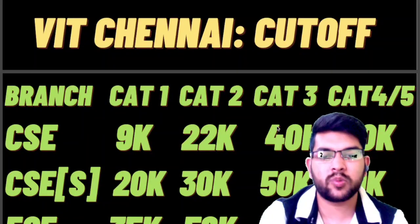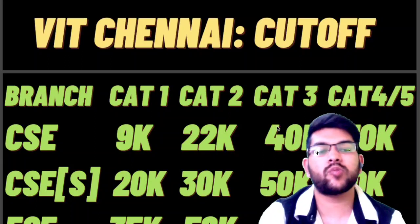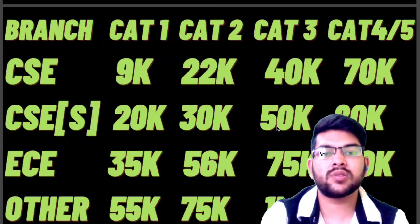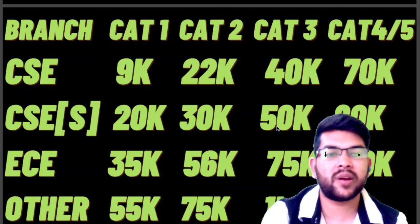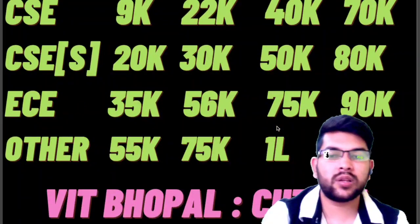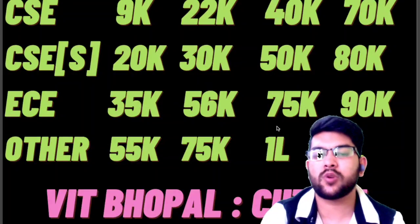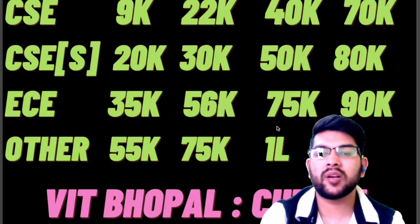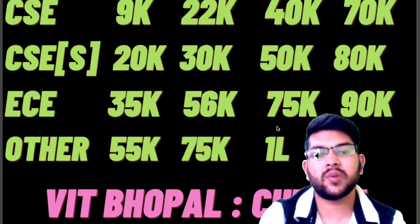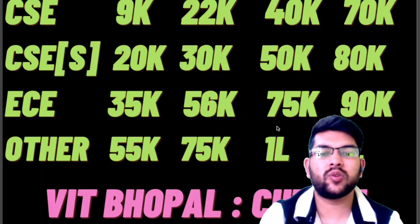For VIT Chennai, CSE specializations: Category 1 up to rank 20,000, Category 2 up to 30,000, Category 3 up to 50,000, and Category 4 and 5 up to 80,000. For EC: Category 1 up to 35,000, Category 2 up to 56,000, Category 3 up to 75,000, Category 4 and 5 up to 90,000. For other non-tech branches like Mechanical, Civil, or Chemical: Category 1 up to 55,000, Category 2 up to 75,000, and Category 3 and above up to 1 lakh.